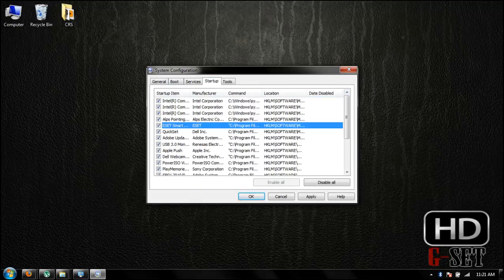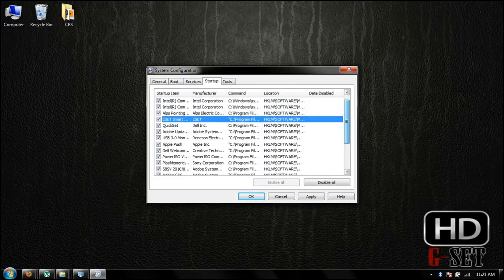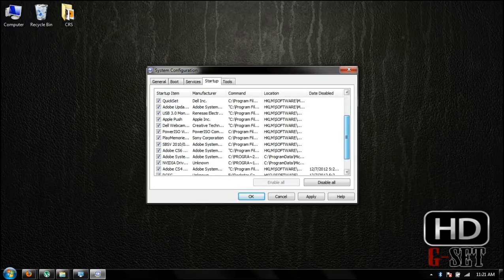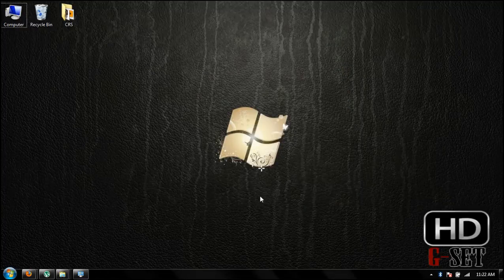Then click on Startup and also disable startup items which are useless or unnecessary, like security software. I already have disabled a few items. That's it — now click Apply and OK.